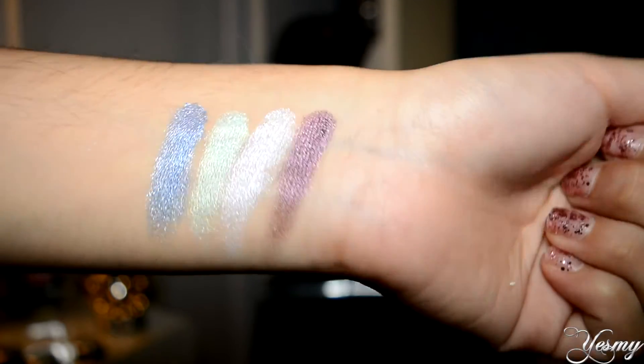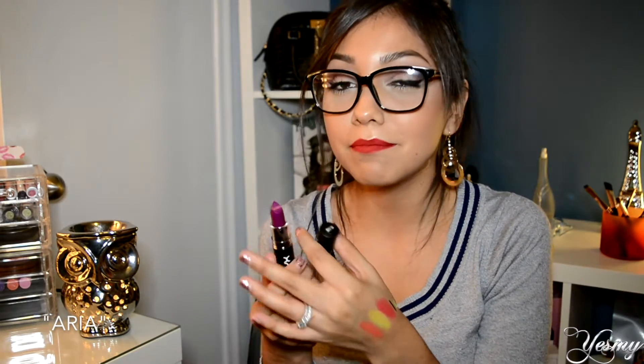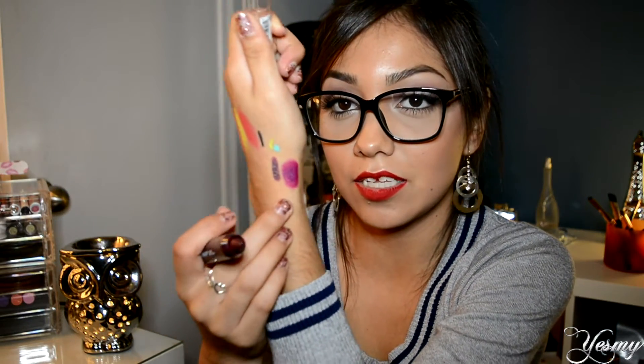Of course I had to get lipsticks because we can never have enough. I bought one from the matte lipstick collection in the shade aria — it's such a pretty plum color. Then I also got another NYX Simply Vamp Lip Cream in the shade bewitching, which is darker. I can't wait to wear these — perfect for fall and winter.